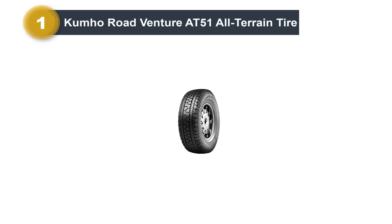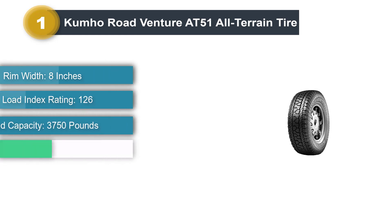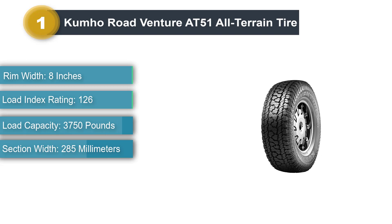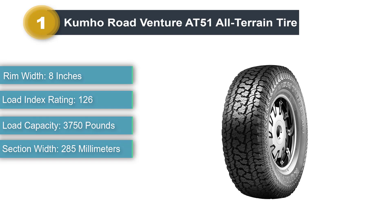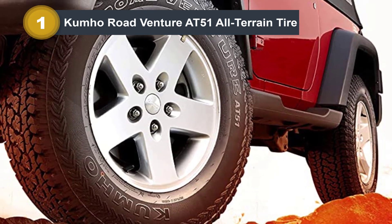Number 1: Kumho Road Venture AT51 All-Terrain Tire. The Road Venture AT51 isn't the most impressive all-terrain tire for highway driving, not going to lie. However, it still performs well considering its price, and it's safe for daily driving. Kumho provides a 55,000-mile treadwear warranty, which is amazing for the price.